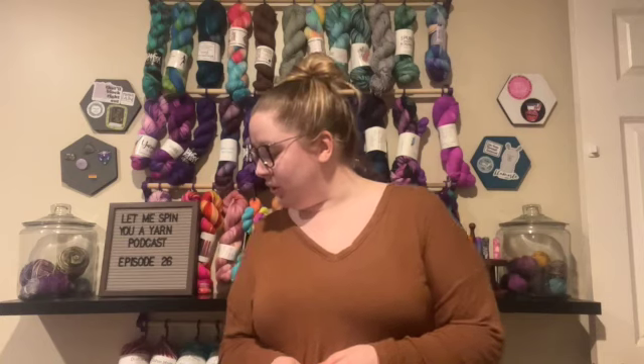Hi guys, welcome back to the Let Me Spin You a Yarn podcast. Today is episode 26. It's been about a month since I filmed a regular episode, so I've got a lot of FOs, a few WIPs, and no acquisitions today — which is not as big of a feat as it sounds if you saw my stash. So let's jump right into it — if you see me glancing down, I've got some notes.